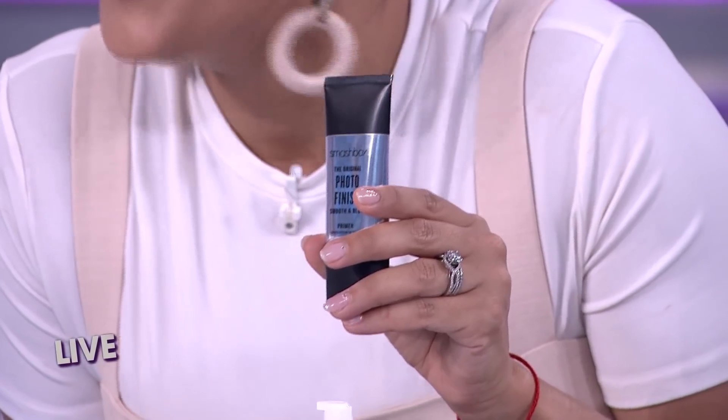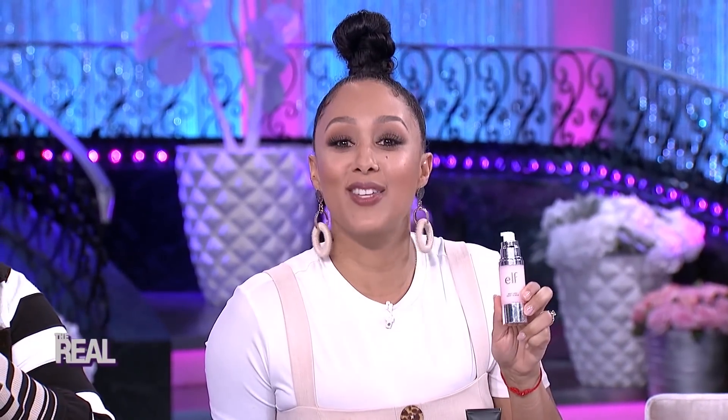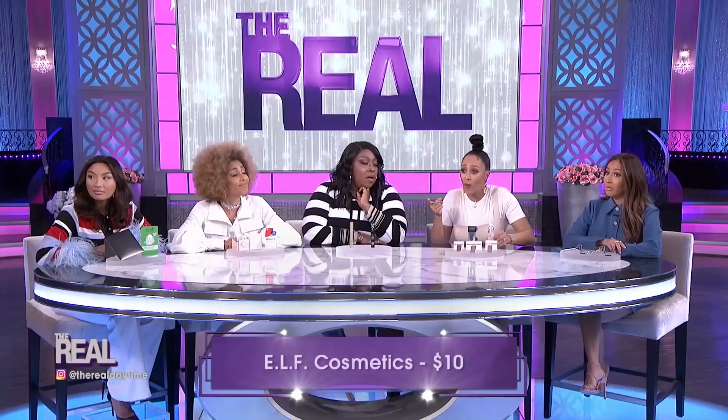Next up: primers. If you wear foundation, you should also be wearing a primer underneath. Primers help hide large pores, fine lines, and wrinkles, giving you a smooth palette for a beautiful beat, and they help make sure your makeup stays in place all day. Smashbox's original Photo Finish primer goes on clear and is packed with vitamins A and E, selling for $36. Elf Cosmetics has come to the rescue with their version, which also has vitamins A and E, but their primer is just $10 — that's a $26 difference.